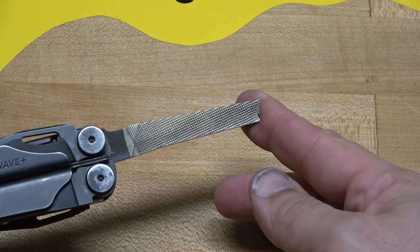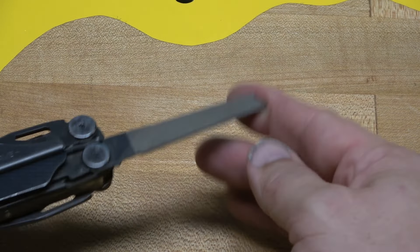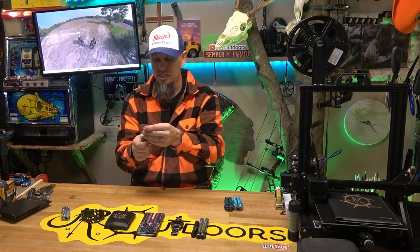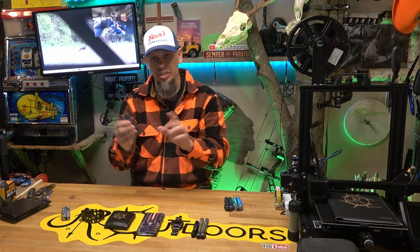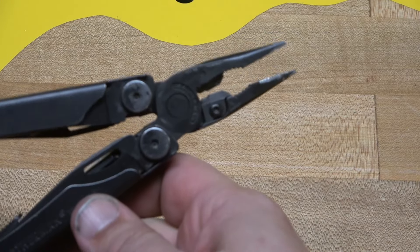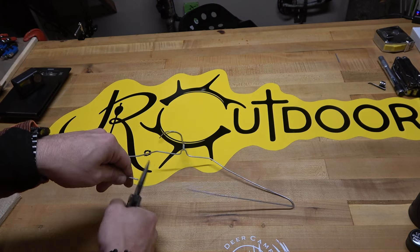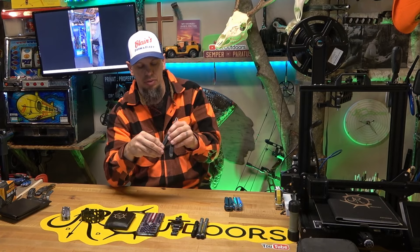Across from the serrated blade you have a file. It cuts on the edge, has a nice double-cut file, and on the back it has a diamond file — great for sharpening a knife or even filing nails. Those are the tools accessible from the outside. Then of course you have Leatherman's pliers with replaceable inserts for wire cutters and wire strippers. There's a little notch here for stripping wires as well as cutting. Inside you have several more tools.